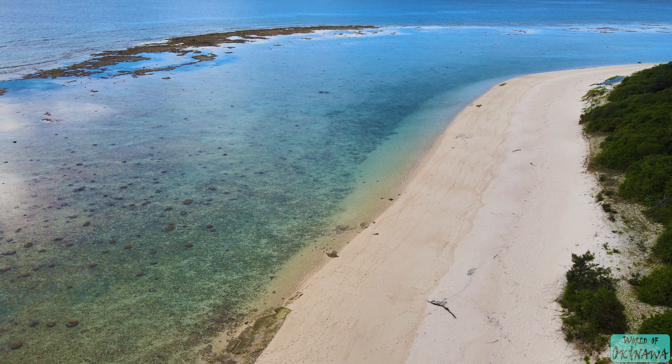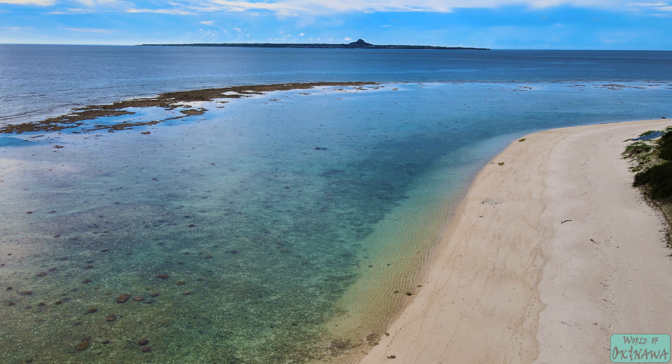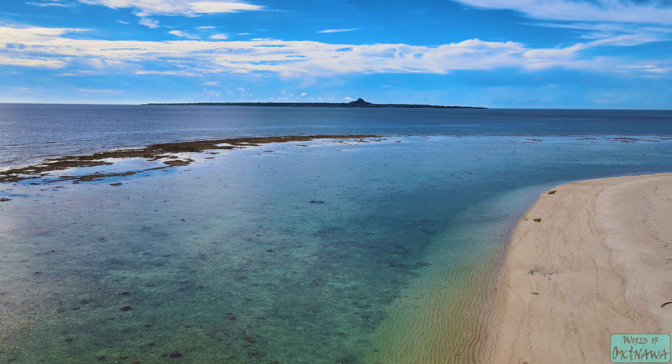Okinawa has over 100 beaches and with year-round warm weather you can visit them all year long. For years I have explored all of Okinawa and I have my list of my favorite beaches that I want to share with you. I'll explain why I like each one and you can decide which ones you want to visit. This is my list for the top five beaches of Northern Okinawa.